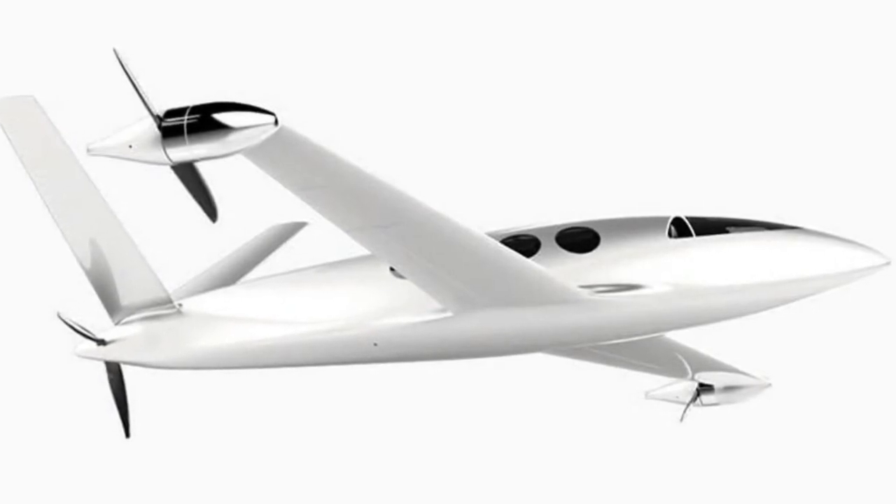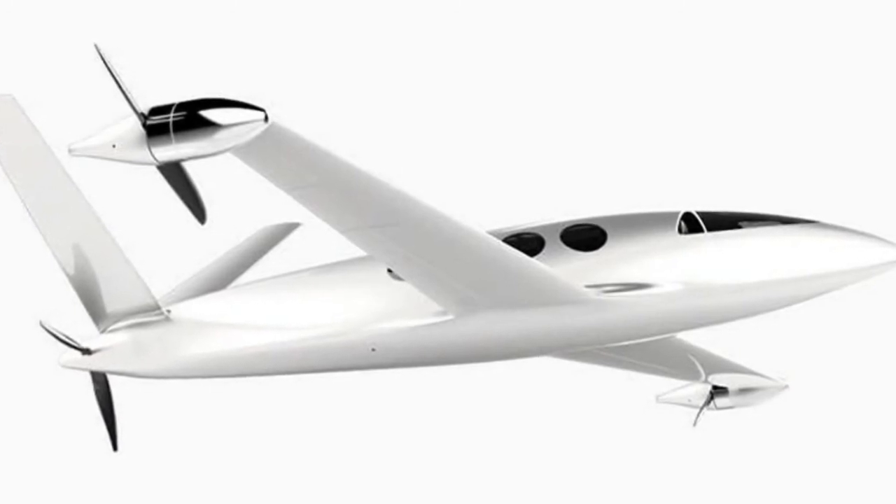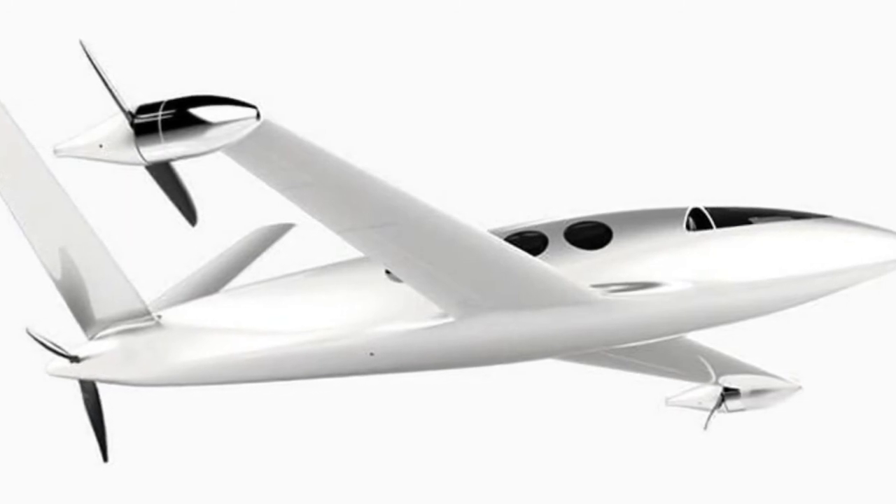Electric planes, with no need for oil changes, engine rebuilds, or expensive jet fuel, could cut operating costs and make the dream of private air travel a little more affordable, someday.